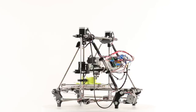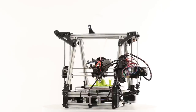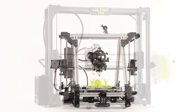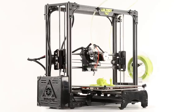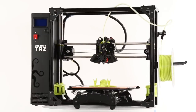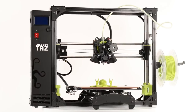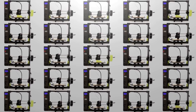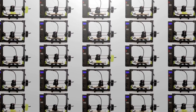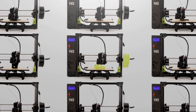Today, LulzBot 3D printers have a reputation as workhorse machines, evolved to outlive the competition, earning a global community of dedicated LulzBot users in the process. Like those thousands of individuals, businesses, and educators around the world, we rely on LulzBot 3D printers every day. So while a 3D printer going down might not seem that bad in the big picture, to us, it's pretty much the end of the world.